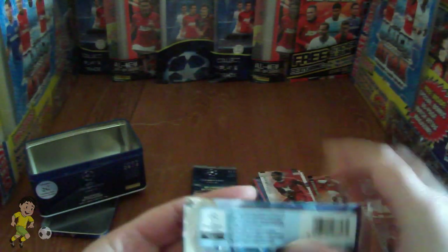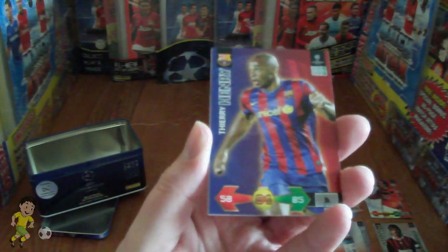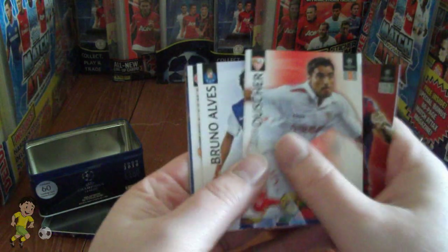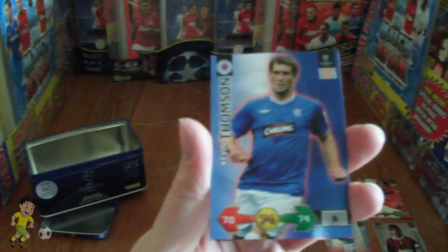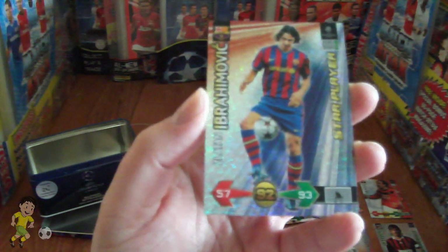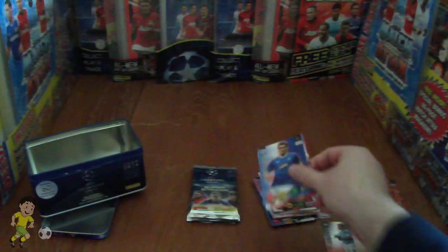Next up we have the Ronaldinho pack — see who we're getting here. We have Thierry Henry of Barcelona, Aldo Douccia of Sevilla, Bruno Alves of Porto, Philipp Lahm of FC Bayern, Kevin Thompson of Glasgow Rangers, and finally a Zlatan Ibrahimović star player card of FC Barca. That is superb, a lovely card.